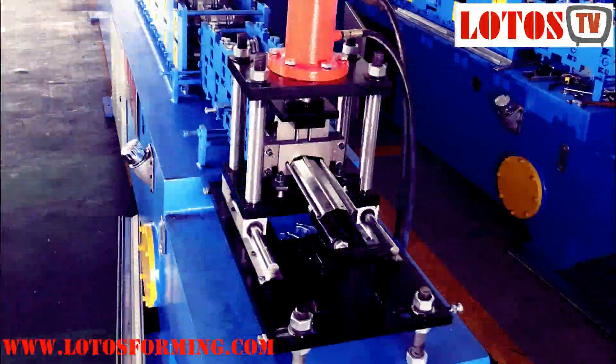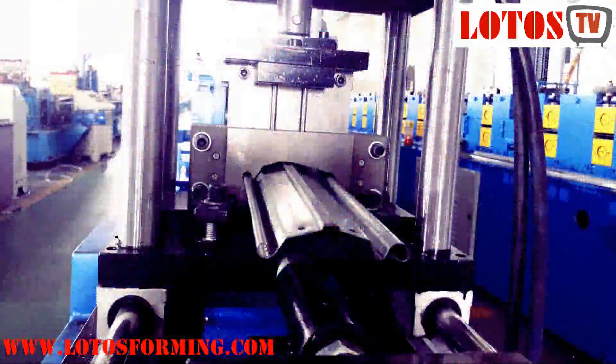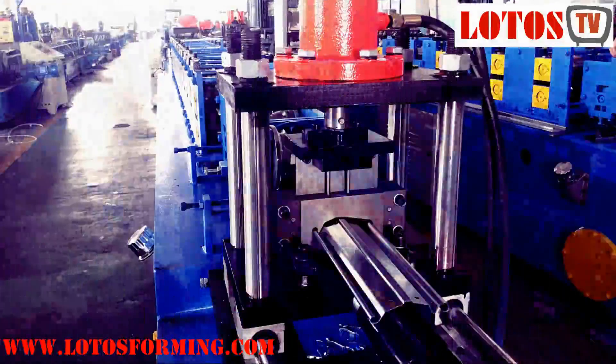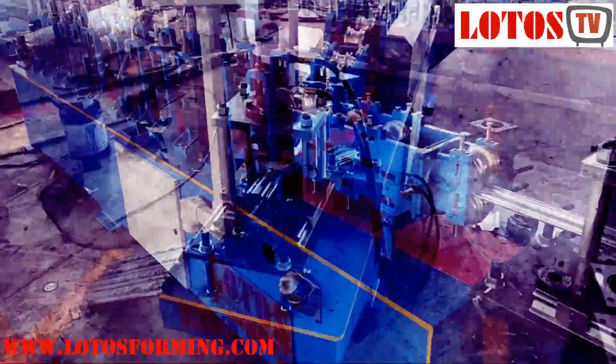In this machine, the punching mold is made according to the exact size from the customer and is controlled by the oil punch station, working automatically when the roll forming machine is running. We can also add a servo motor on the roll forming machine for no-stop tracking cutting, reaching speeds of 25 to 30 meters per minute. All data is adjustable and set up in the PLC computer program.